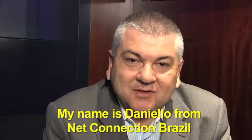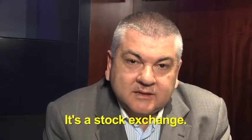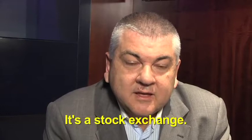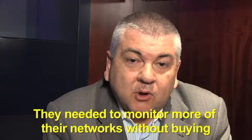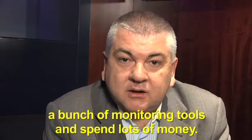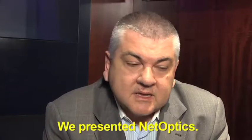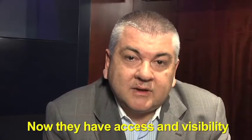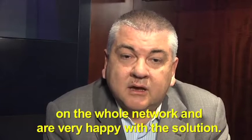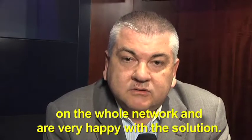My name is Danilo from NetConnection Brazil and I have a good story about a customer. It's a stock exchange. They needed to monitor their networks without buying a bunch of monitoring tools and spending lots of money. At this point we presented NetOptics. Now they have access and visibility in the whole network and are very happy with this solution.